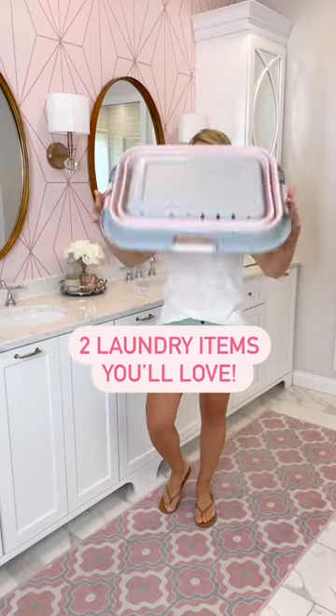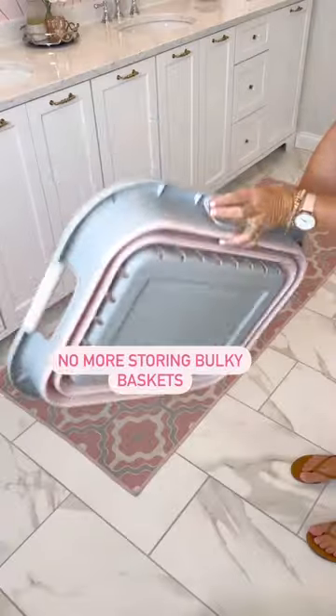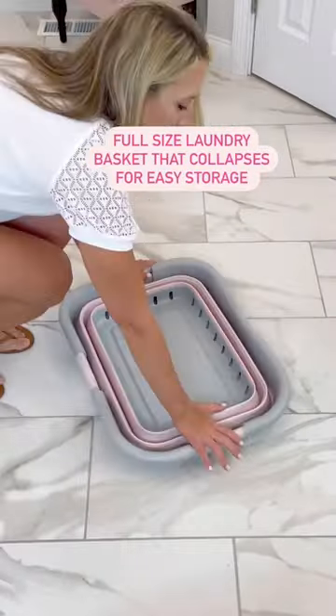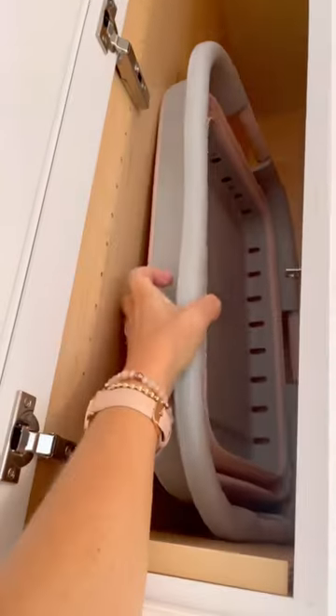Two laundry items you'll love, starting with this collapsible laundry basket. If you hate storing bulky baskets, this is for you. It expands to be a full-size laundry basket, then collapses flat to easily store when not in use.